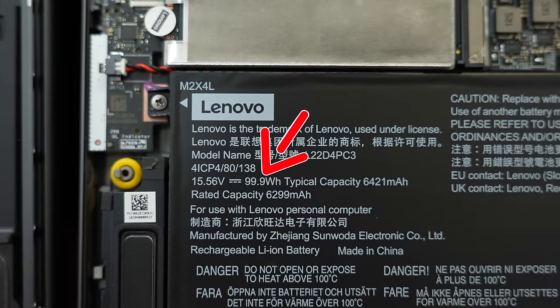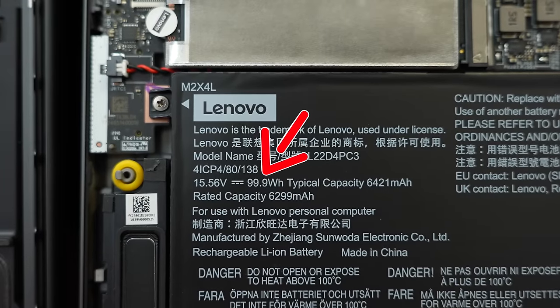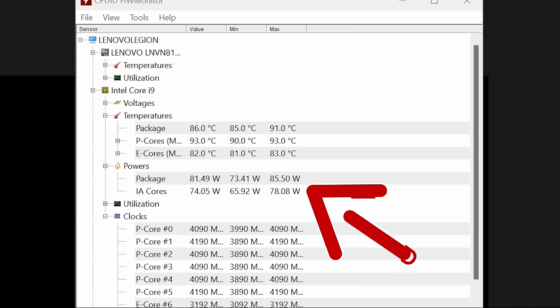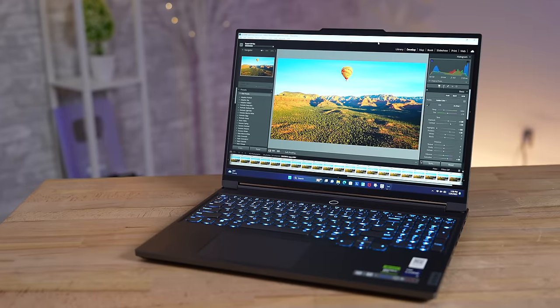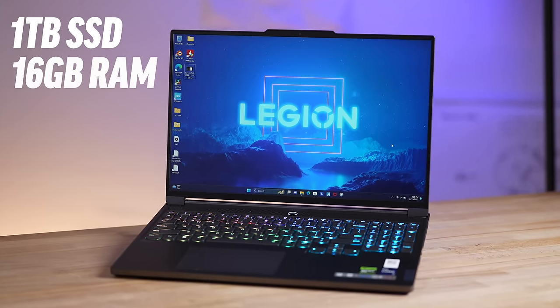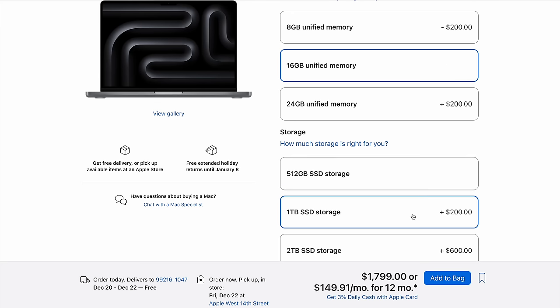Windows laptops sometimes have smaller batteries but they are getting better. This Lenovo has a 99.9 watt-hour battery — the maximum you can bring on an airplane — so battery life can be better. However, it comes with a massive power brick compared to the small ones on an Apple MacBook, because more powerful Windows laptops use a lot more wattage. You also typically get better bang for the buck: this comes with a terabyte of SSD and 16 gigs of RAM, whereas Apple charges you extra.